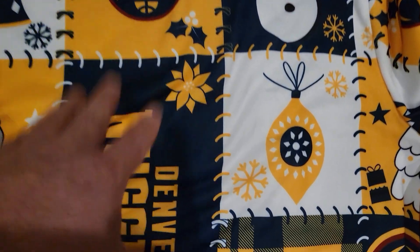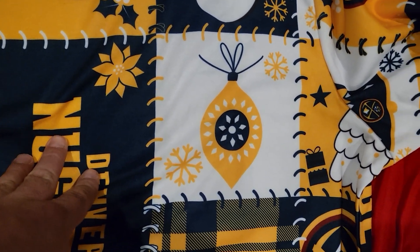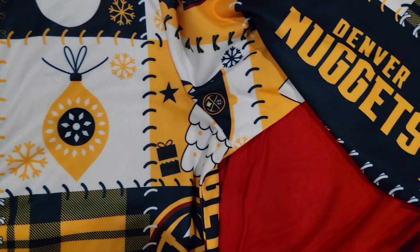Definitely wore this ugly Christmas sweater around the holidays, like when the Nuggets play around Christmas and stuff.